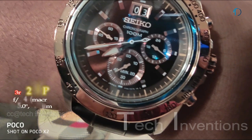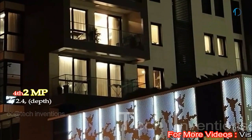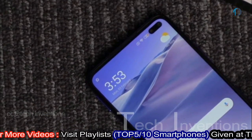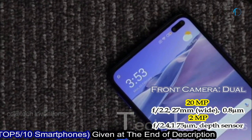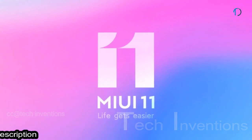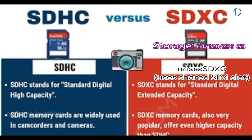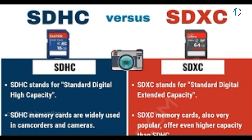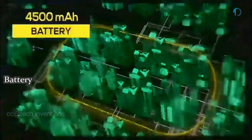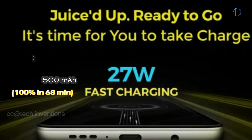The second camera is a 13mm 8-megapixel ultra-wide sensor with f/2.2 aperture and 1.12-micron pixel size. The third is a 2-megapixel macro camera with f/2.4 aperture and 1.75-micron pixel size. The fourth is a 2-megapixel depth sensor with f/2.4 aperture. On the front, there is a dual camera setup: a 27mm wide 20-megapixel camera with f/2.2 aperture and a 2-megapixel depth sensor with f/2.2 aperture. It runs MIUI 11 based on Android 10, with 64GB, 128GB, and 256GB storage expandable via microSDXC using a shared SIM slot. The Pocophone X2 is powered by a 4500mAh battery with 27W fast charging, reaching 100% in 68 minutes.